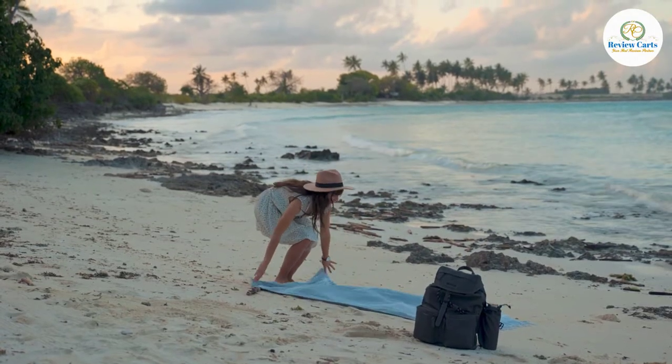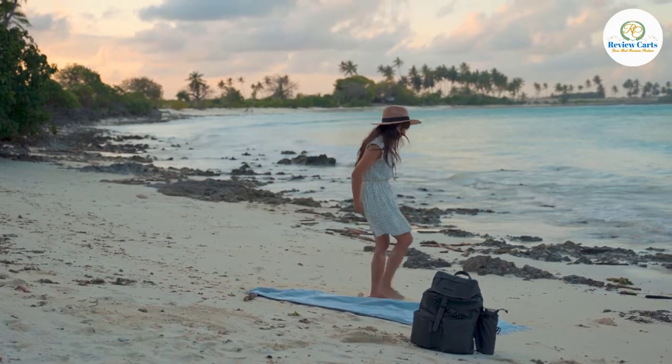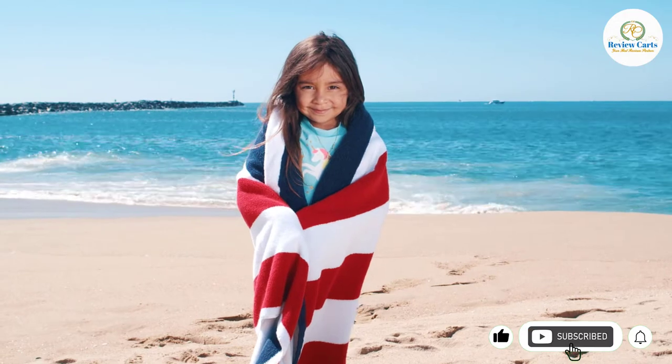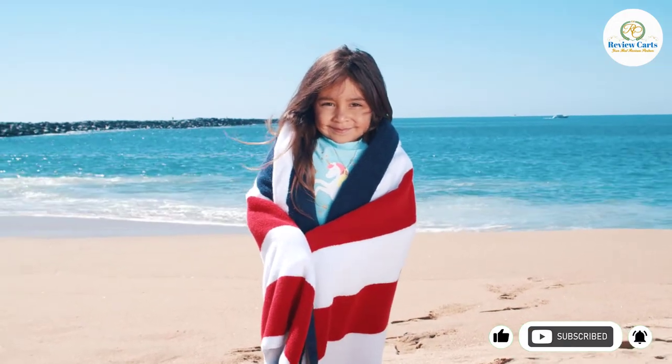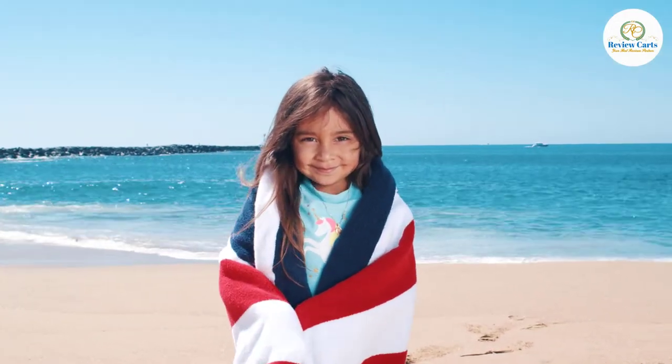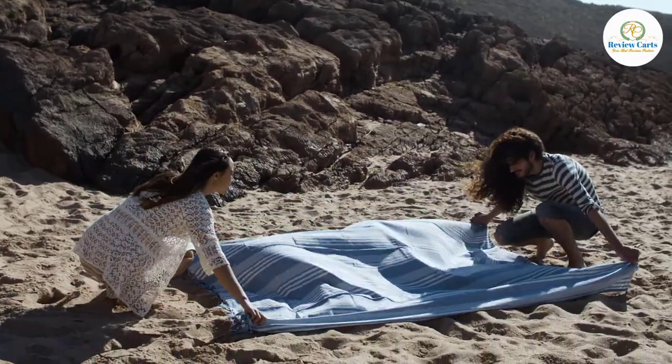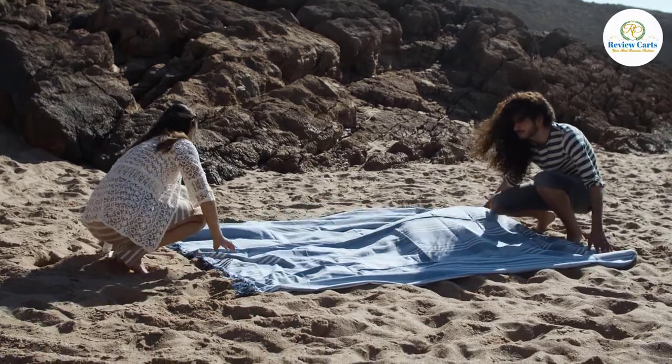A good beach towel is like a swiss army knife that's especially useful on the strand. Imagine going to a beach without one. Among other essentials you bring to the seaside, the beach towel occupies the most space in your beach bag, but will keep you warm, dry you off, keep sand out of your hair, and out of your phone.